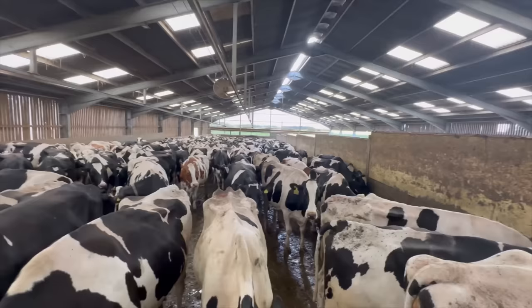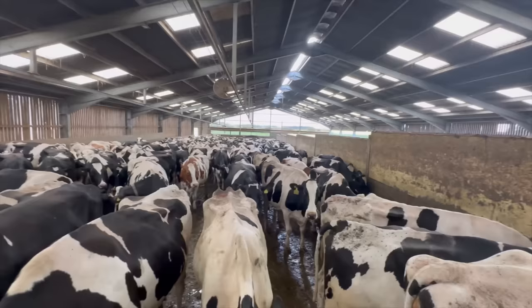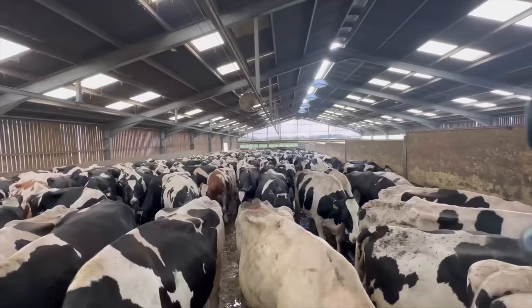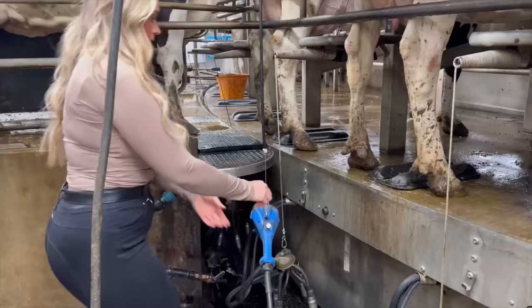I wonder how many cows are in there — I reckon about 150, maybe the yard can hold 200 or even 300. He's got some red ones — I can actually see like five red ones. We love a red cow.